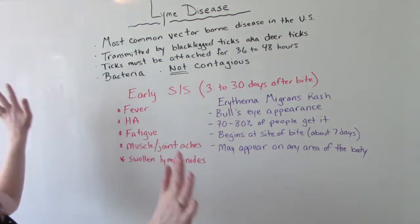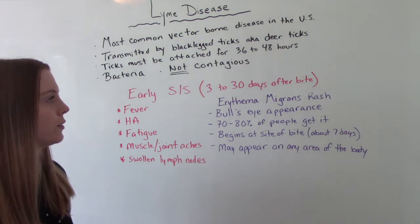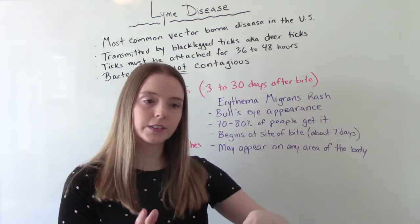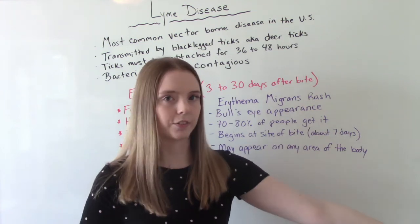Now let's talk about the symptoms. Unfortunately, this is one of those things that can last a very, very long time. The symptoms are kind of broken up into early symptoms, later symptoms, and then even after you've recovered, you can still have long-term effects.